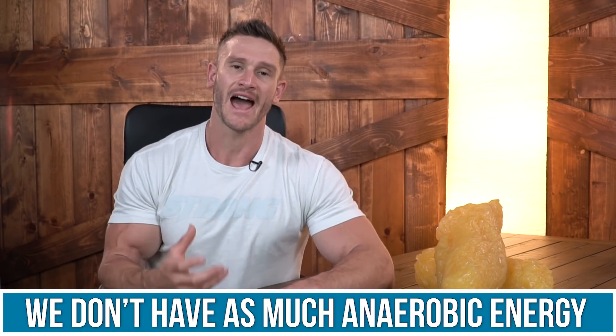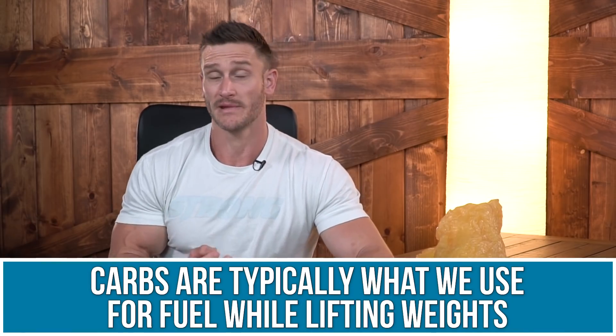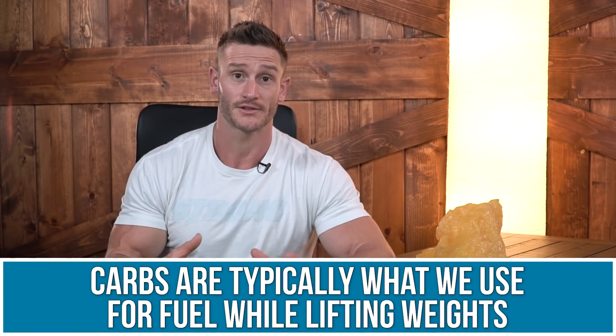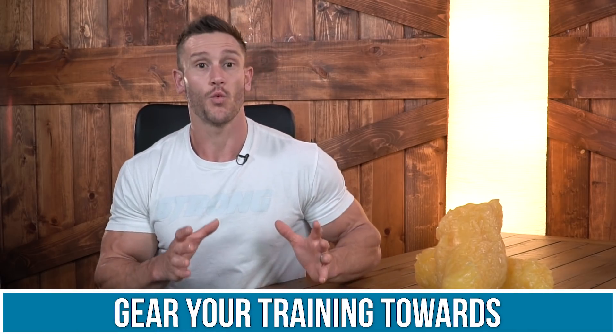When we're on a ketogenic diet, we don't have as much anaerobic energy. The type of fuel we would normally use for lifting weights is carbohydrates — it normally fuels us through anaerobic glycolysis, where we burn carbs or glucose for energy. Because we don't have carbs coming in, we start to lose a little bit of that anaerobic performance.